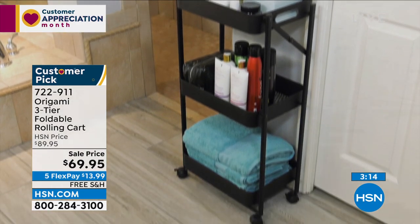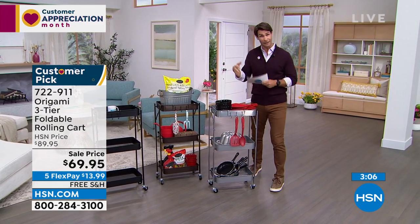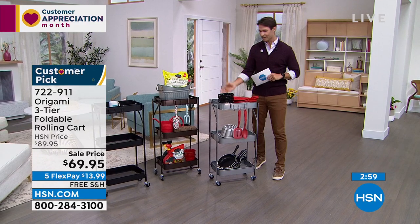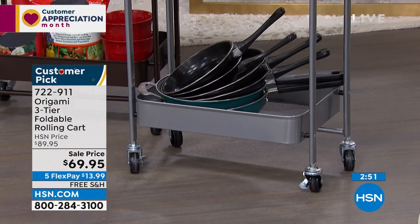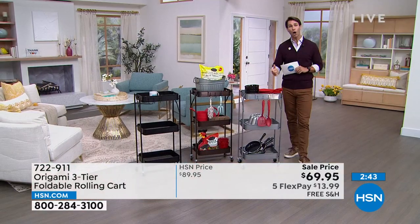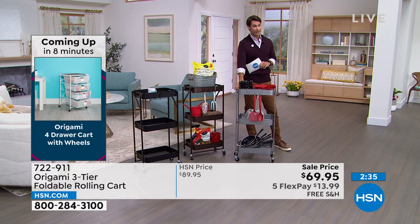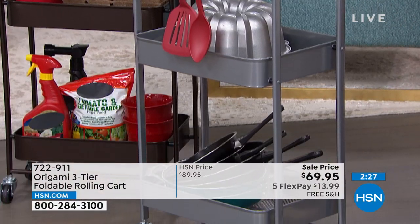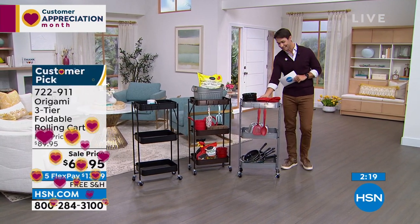What about kitchen space? You immediately have more kitchen space, bathroom space — more organization. Maybe you bought those really nice Turkish towels and you want to show them off. Now you can have them out on here — maybe it's just your towel rack in the guest bathroom for people coming over this summer. Origami does so well: no assembly, easy, strong but lean, doesn't take up a big footprint. The platinum is going very quickly — about 30 left. Item number 722-911. You're getting $20 off the top, five flexible payments, free shipping — all you're putting down today is $13.99.